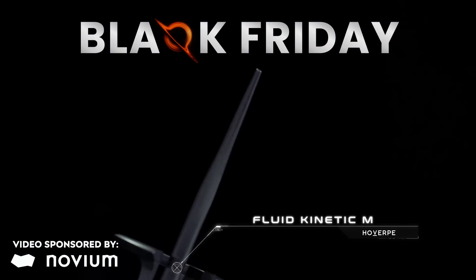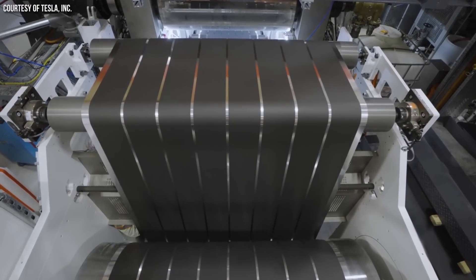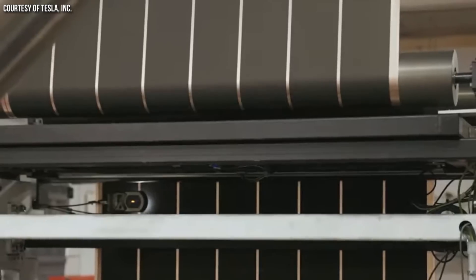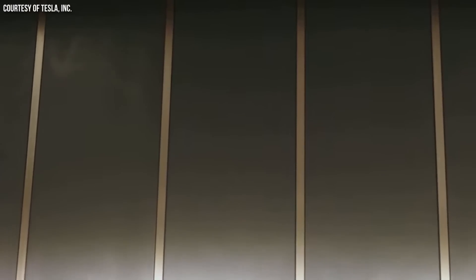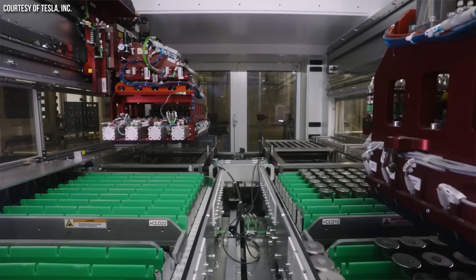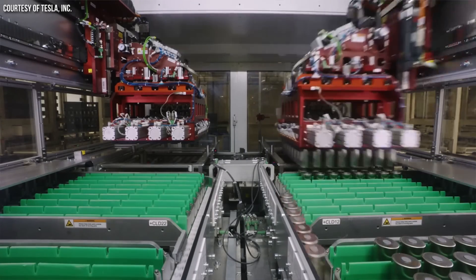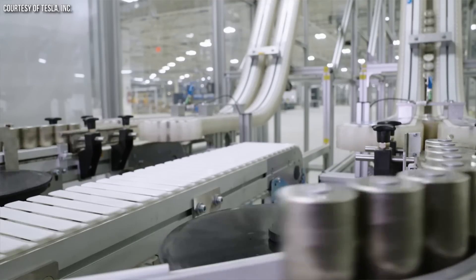This video is sponsored by Novium, but I'll talk more about that later. A new Tesla patent application with battery tech superstar Jeff Dahn listed as one of the inventors was recently published, describing several new hybrid battery chemistries, including an LFP-nickel-manganese-cobalt combo that could soon find its way into Tesla's 4680 battery cells. Stick around as I discuss this exciting new technology and what it could mean for Tesla's vehicles in the future.